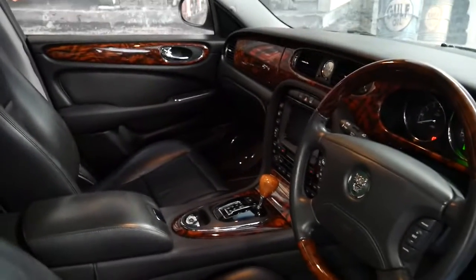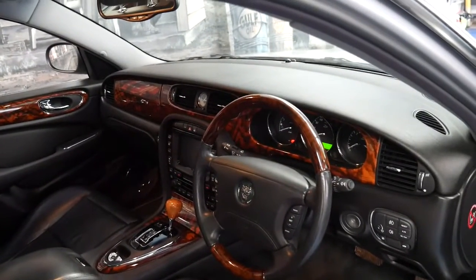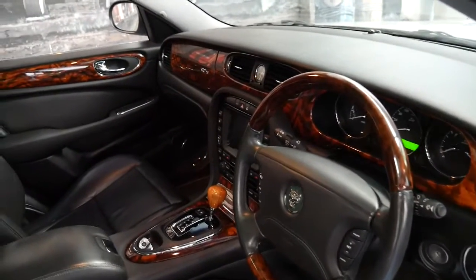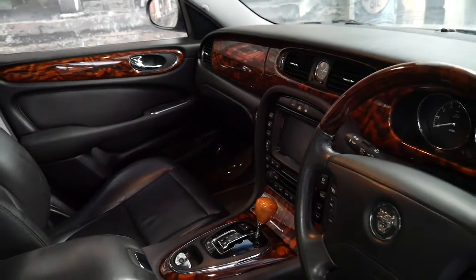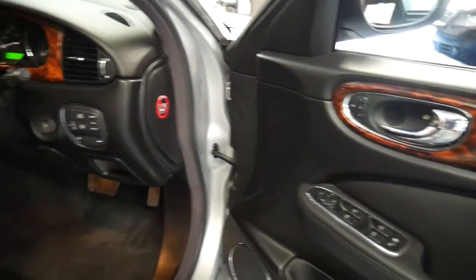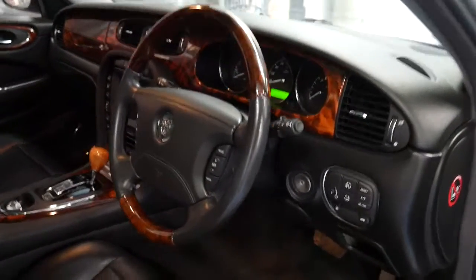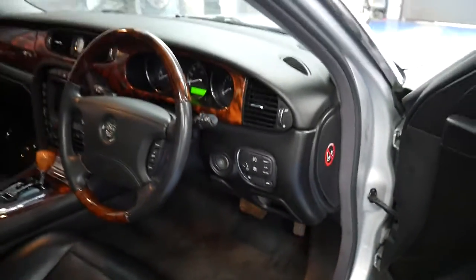It's got a wood grain steering wheel, the six-speed automatic transmission, and the very smooth three and a half litre V8. It's got parking sensors, navigation, and it drives absolutely beautifully. It's got a memory electric driver's seat. You can even adjust the steering column electrically, and the accelerator and the brake can be adjusted forwards and backwards depending on what's comfortable for you.